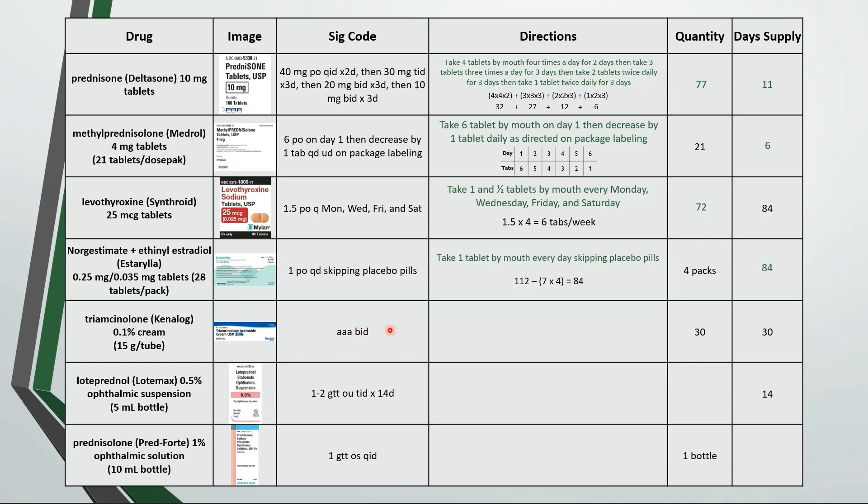These directions are apply to affected area twice a day. Check out my data entry video where I explain the fingertip unit that's used in determining the day supply for topicals like creams and ointments.